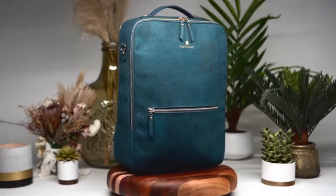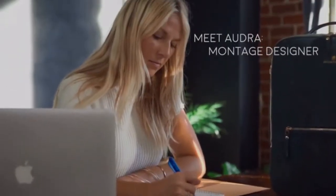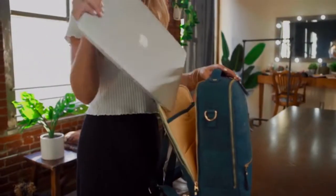Just like life, the details are what matter most. Which is why we spent months designing a bag equally elegant and functional — one that you can bring to work and play.